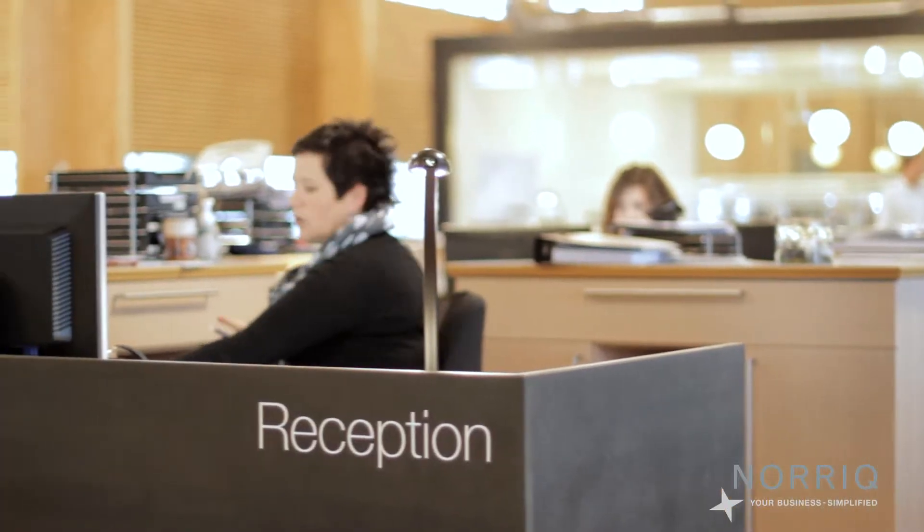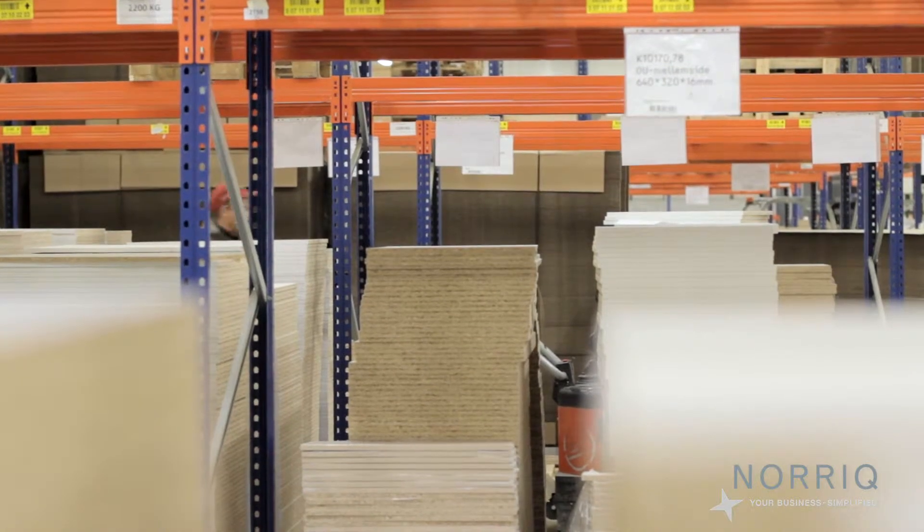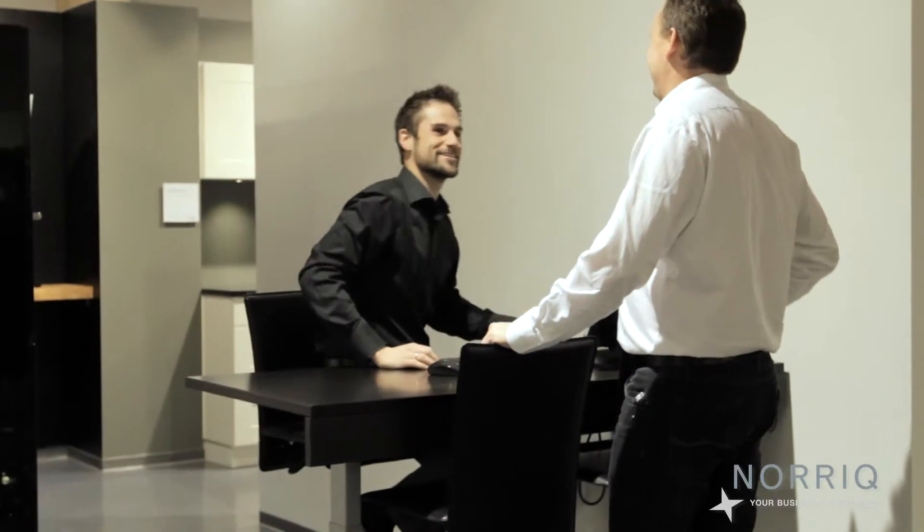We selected Norik Systems because it's quite intuitive and it's easy to learn. You don't have to feed the system with information that is not needed anyway. So it's important for us that we can easily and quickly do sales, and that's what we found Norik Systems to be right for.